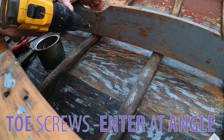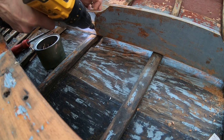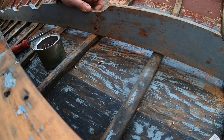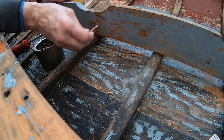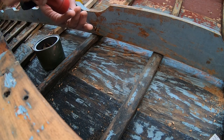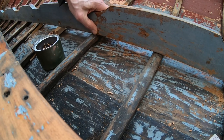Going in a little off to the side, going back a touch, in at an angle — and hopefully we missed the existing screw. A little bit of paste wax on the screw because it is going into oak; you don't want to snap it off. Down flush — that looks good.